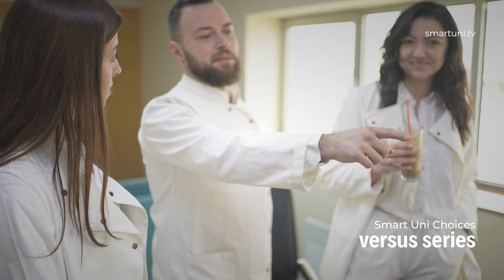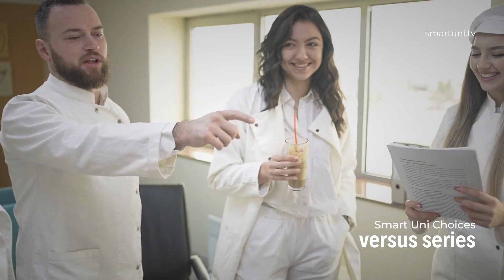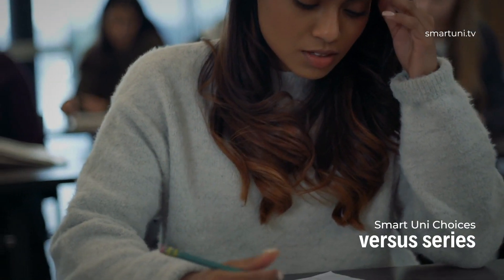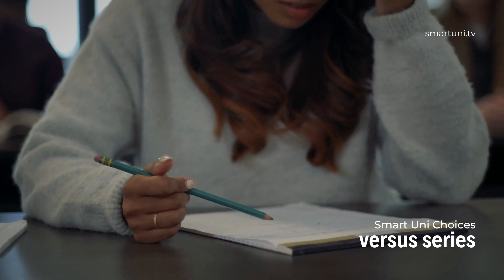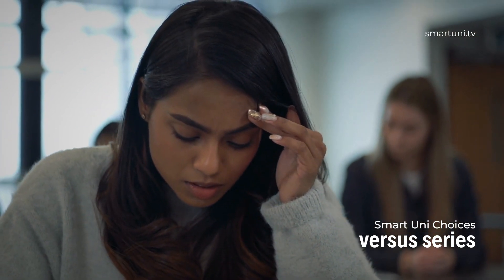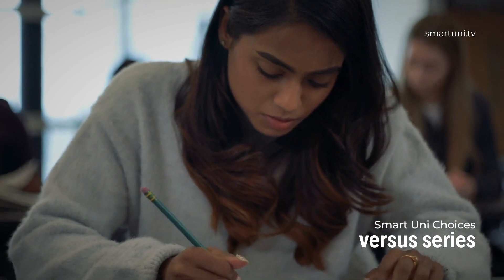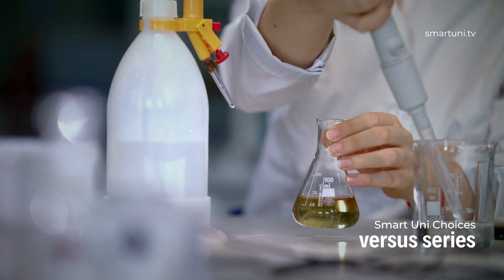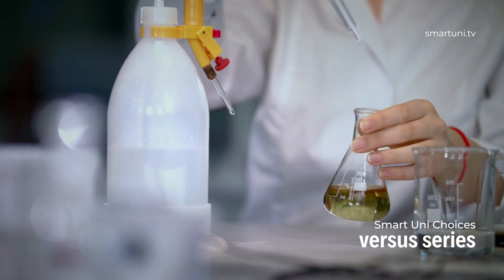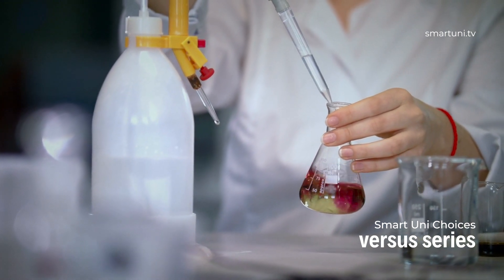Personal circumstances should also guide your decision. For example, course duration differs between the two, meaning a biomedical science graduate and a biomedical engineering graduate will likely accrue different amounts of student debt due to differences in price and duration spent at university. Ultimately, it's down to you and what you find you'll enjoy and perform best at. Do let us know your thoughts and whether this video has helped, and if you have any questions, feel free to ask.